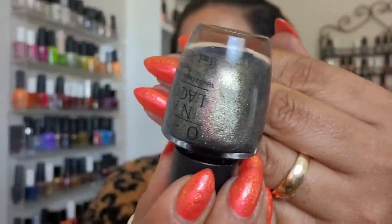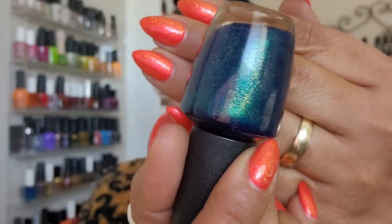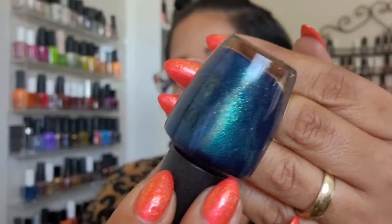This OPI is called 'Number One Nemesis' — see all of that golden shimmer! Then 'Nessie Plays Hide and Seek' — the base looks like an inky blue with a teal shimmer and gold shimmer running throughout. I want to wear this one on the toes because I love navies on my toes. Then a teal blue-leaning teal from Pure Ice with a great formula called 'Teal Appeal.'